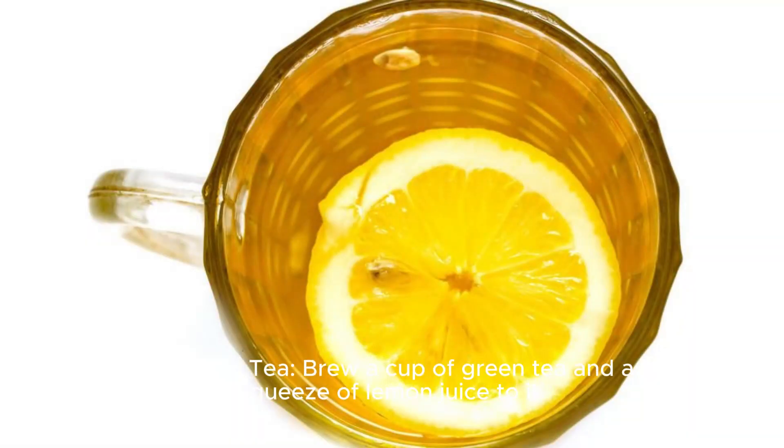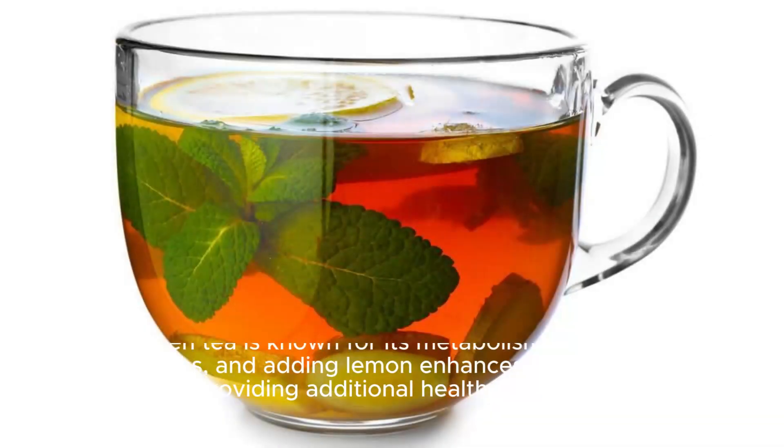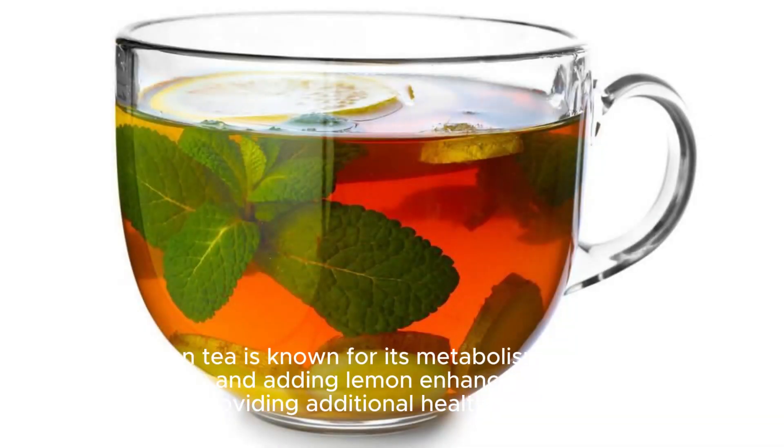Lemon green tea. Brew a cup of green tea and add a squeeze of lemon juice to it. Green tea is known for its metabolism-boosting properties, and adding lemon enhances its flavor while providing additional health benefits.